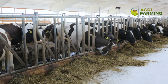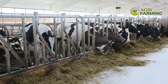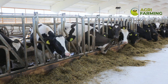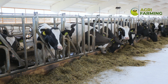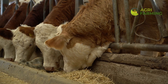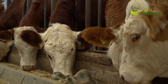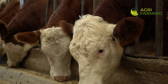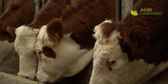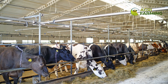Continuous monitoring and adjustment of feeding practices are vital for maintaining efficiency and productivity in dairy farming. Regular body condition scoring and milk yield monitoring help determine if the dietary needs of the cow are being met. Adjusting the feed ration based on these assessments ensures that each cow receives exactly what it needs. Engaging with a nutritionist or using feed management software can aid in fine-tuning your feeding strategy based on real-time data and trends.